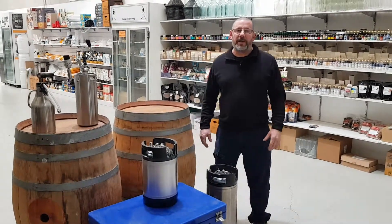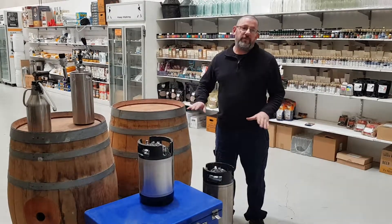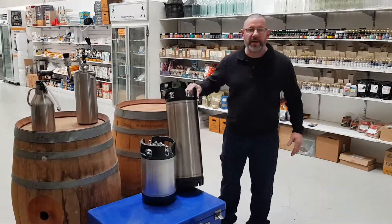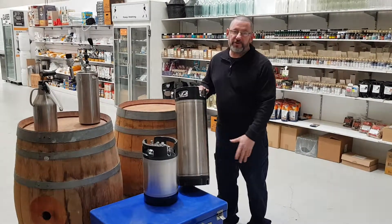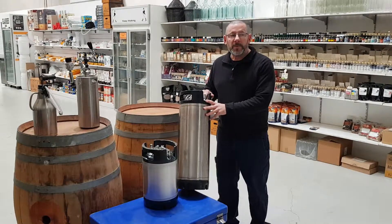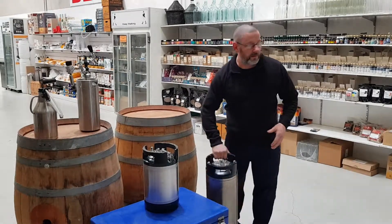G'day Brewers, Mark from Brew Bar here. We sell a huge range of kegs and I'm just going to go through the different kegs we sell and their uses. We start with a 19 litre — that's commonly used in your kegerator. You can fit up to three of these in your kegerator, or you can choose one big fit. They're fantastic for that, swap and go in here obviously.